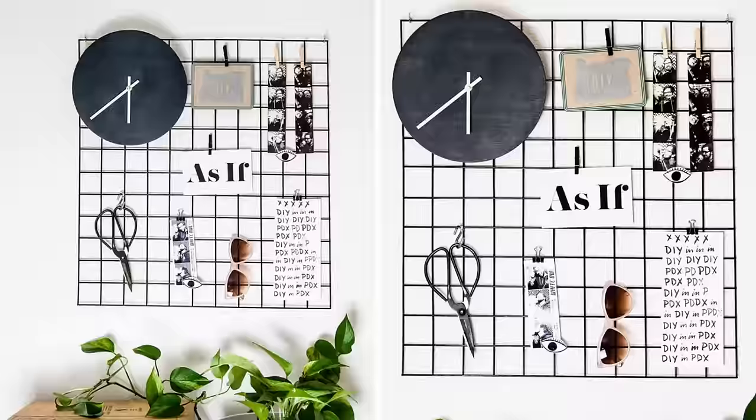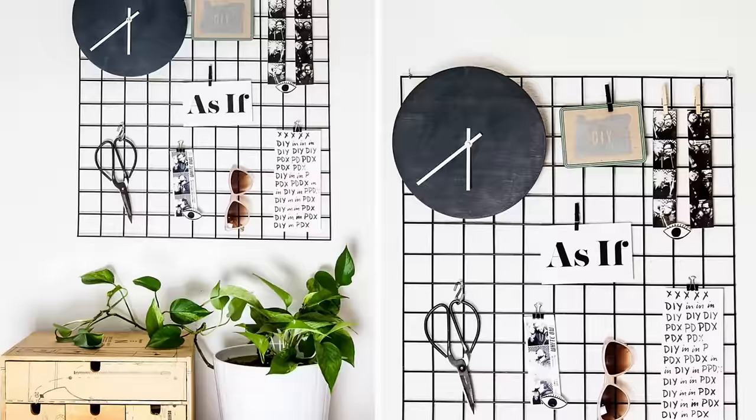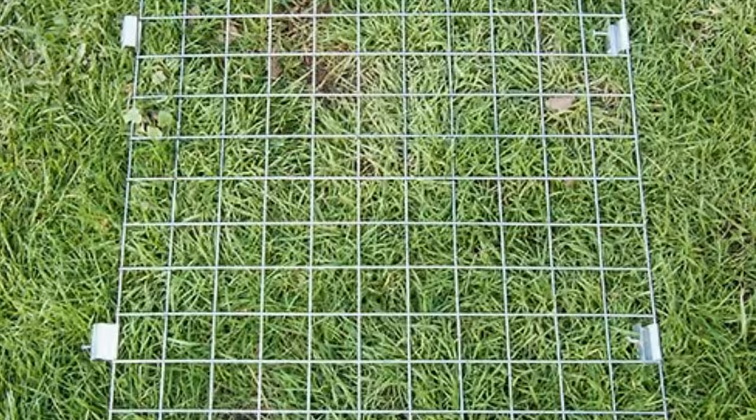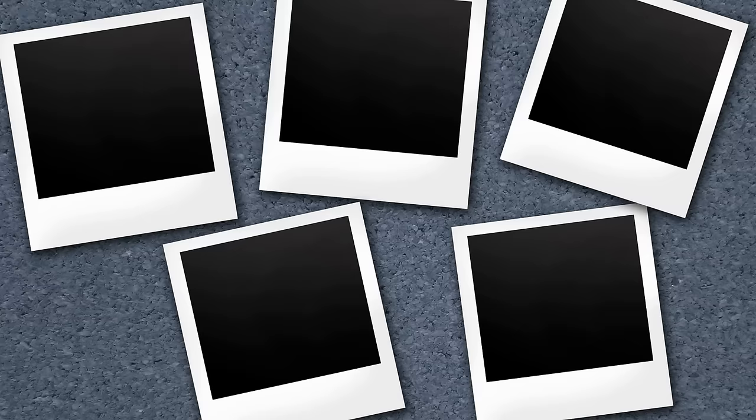Number 17: DIY Metal Wall Grid. A metal wall grid can make any wall look modern and interesting. What's more, it doesn't take up a lot of space and it is easy to make. Also, you can get a metal grid for a couple of dollars. To prepare it, pry off the metal brackets, sand off the rust, wipe it down, and give it a couple of coats of spray paint. Once it dries, you can hang it on your wall and start decorating.